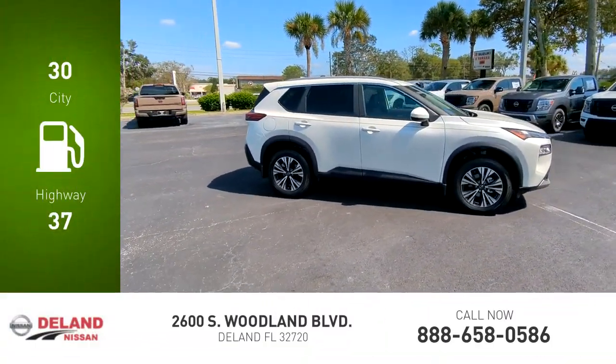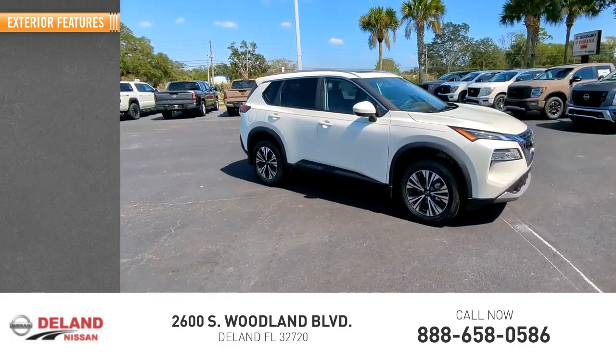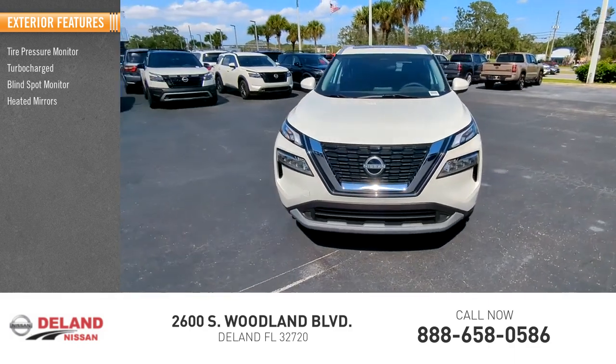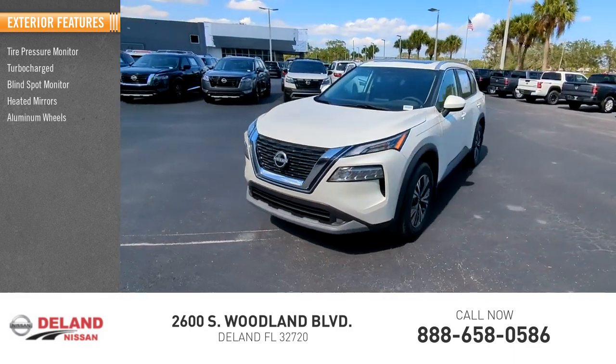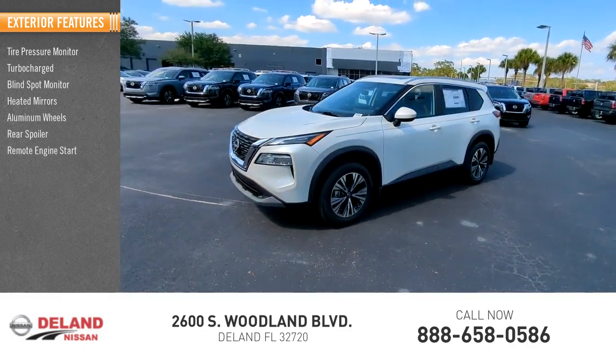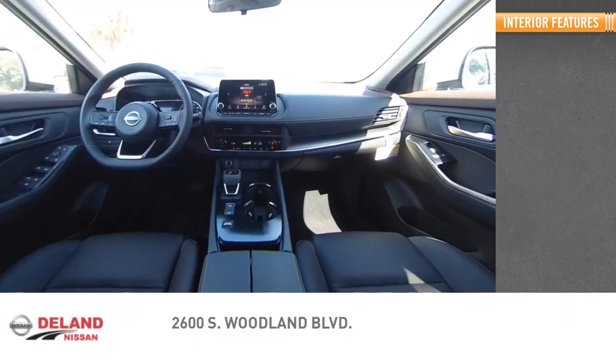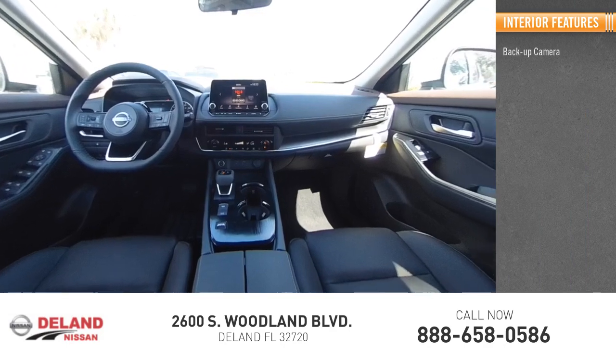Here are some of this vehicle's great options: tire pressure monitor, turbocharged engine, blind spot monitor, heated mirrors, aluminum wheels, rear spoiler, remote engine start, brake assist, traction control, stability control, and inside you'll find a backup camera.